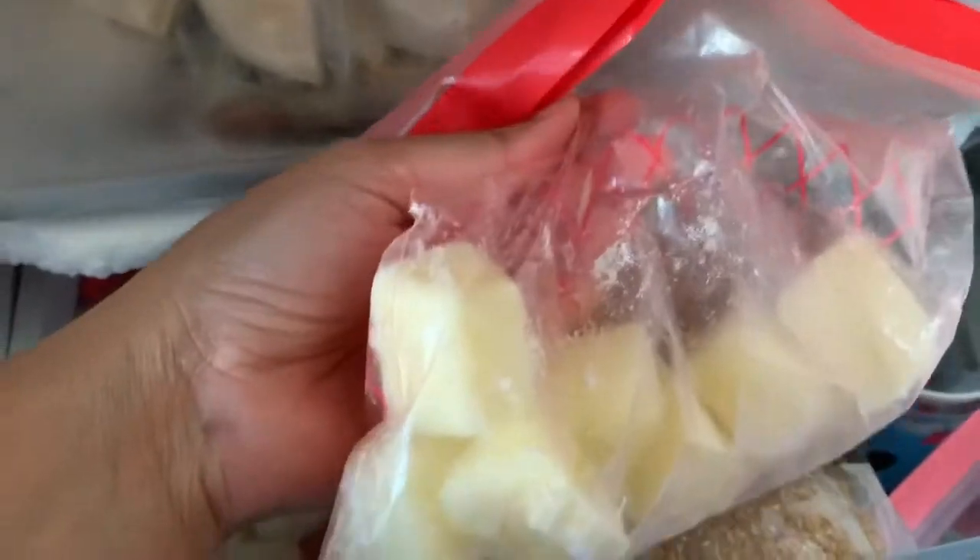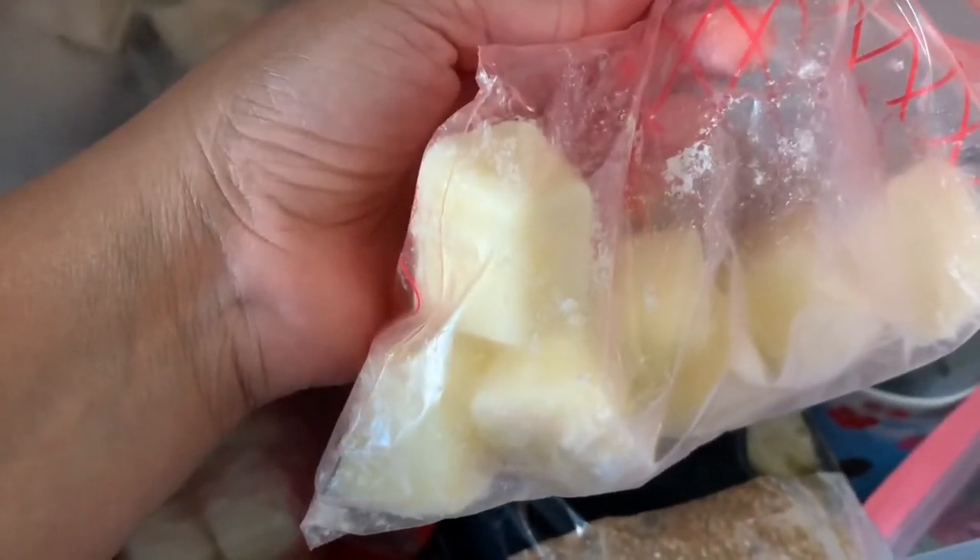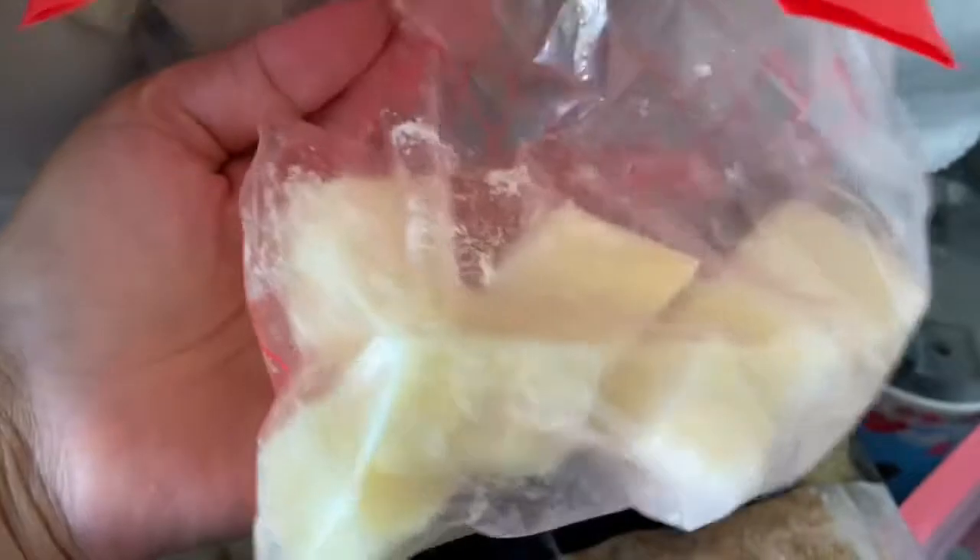I kept this cream — I used the same ice cube tray, put the cream in it, froze it, and then took it out and kept it in a zip-lock bag. That's frozen dahi — same way for the yogurt or curd, whatever you call it.